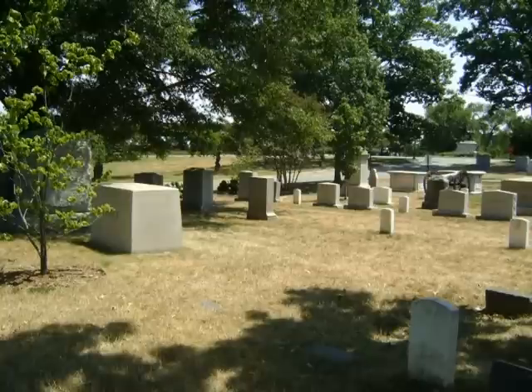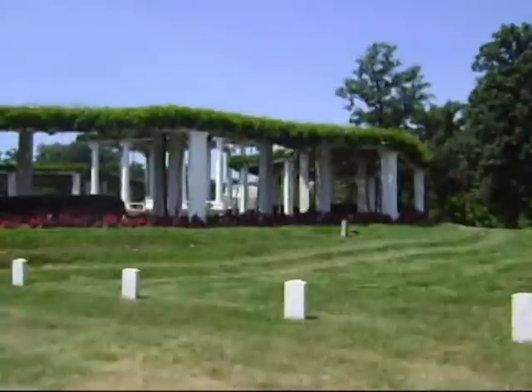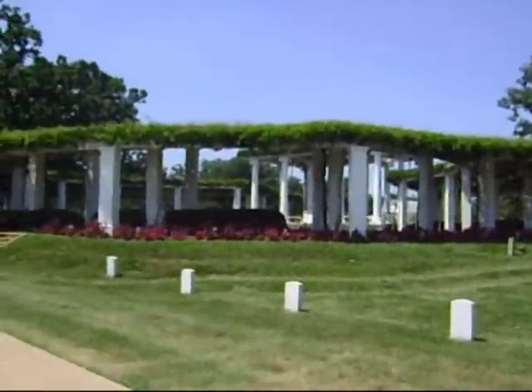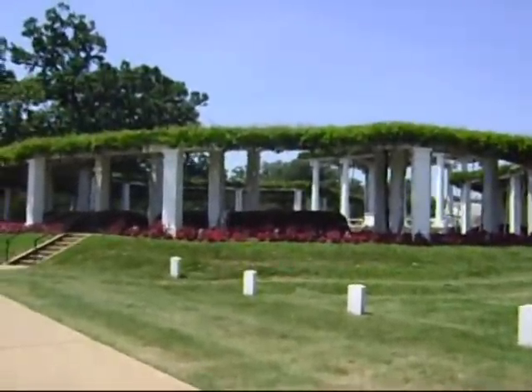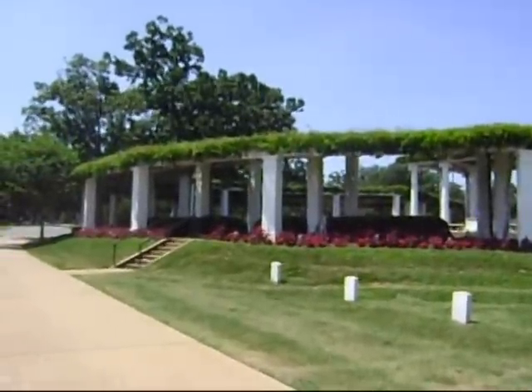Besides the graves of many brave soldiers and military personnel, there are other memorials at Arlington. The grave of Mary Randolph is significant because she is the first person ever buried at Arlington. She was a cousin of Mary Anna, General Lee's wife. The old amphitheater used to be part of the Lees' garden. It was finished in 1868 and has 1,500 seats. President James Garfield and William Jennings Bryan have spoken here.